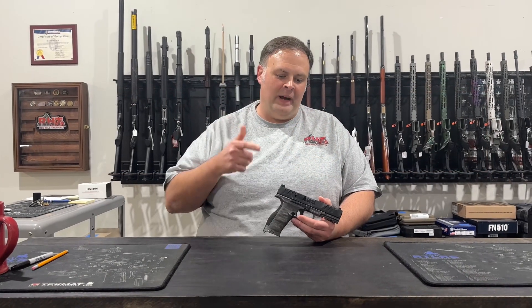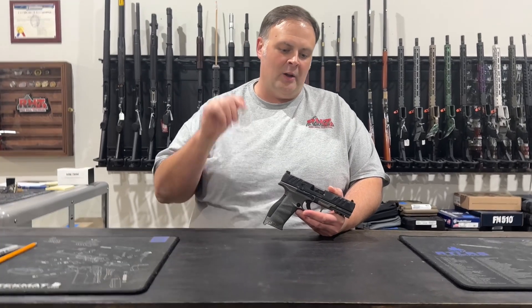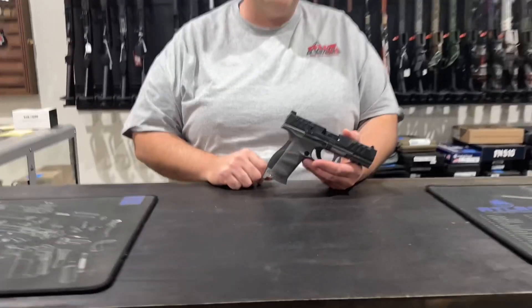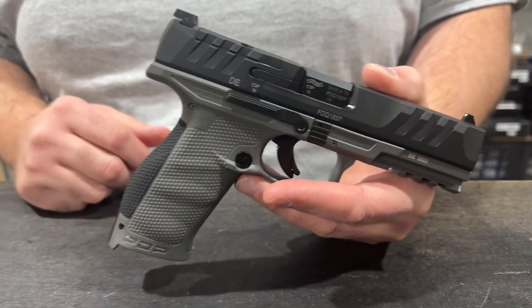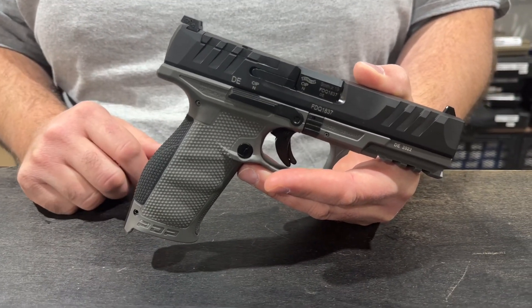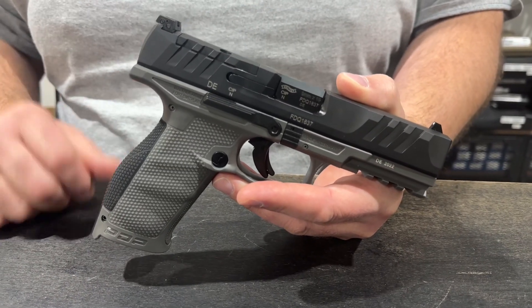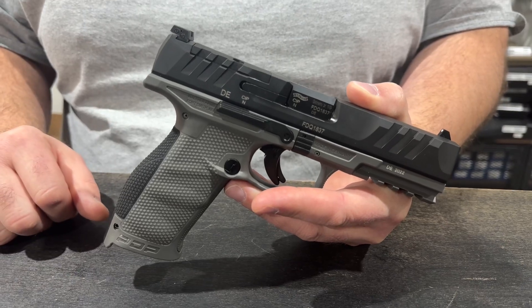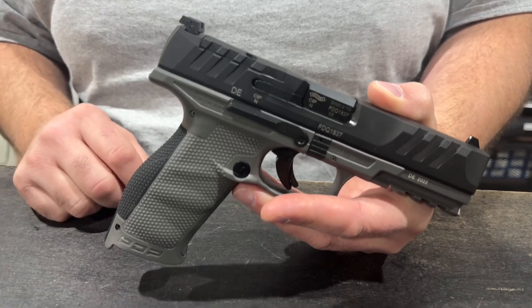Hey guys, Bob at Redhill Tactical. My gun of the week this week is honestly what I consider dollar for dollar, pound for pound, the best polymer frame pistol on the market. We've got a bunch of these in — team shooter Luke Chow, who won the World Shoot last year, runs these. This is the Walther PDP, the four and a half inch version.